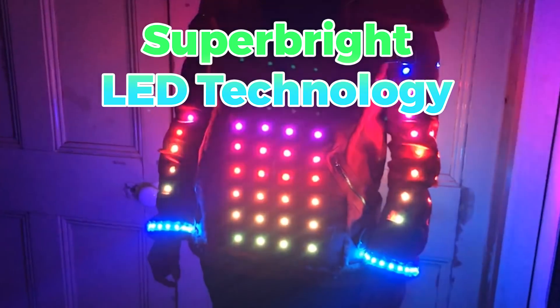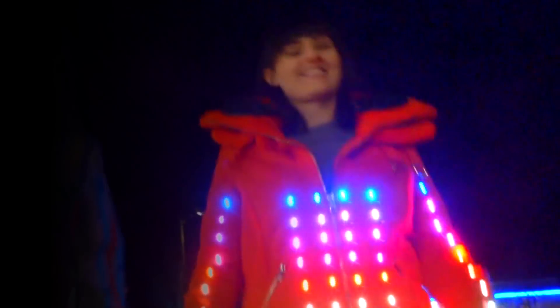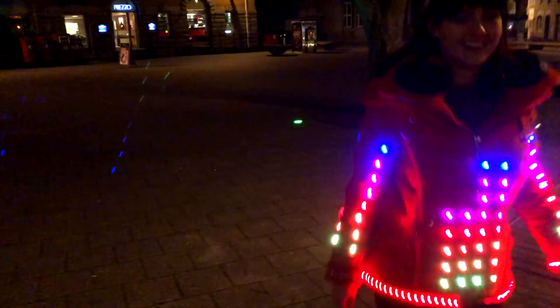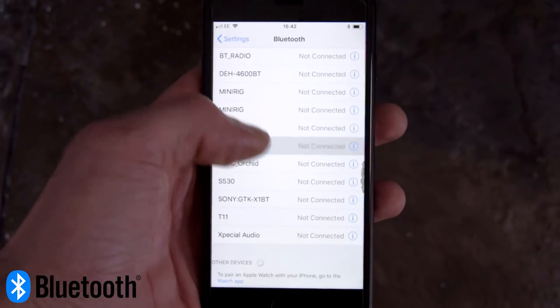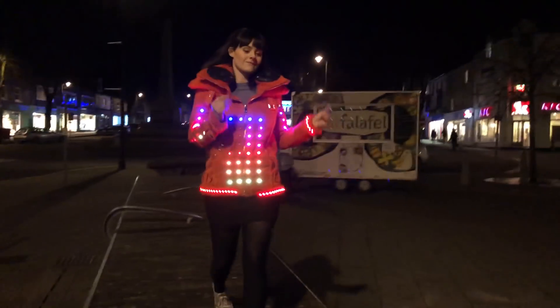Using super bright LED technology, the Illuminator jacket's integrated color-changing LEDs ensure that everyone notices you all of the time. Built into the collar are two powerful 60-watt speakers, which when connected to your audio device via Bluetooth, turn your jacket into the ultimate wearable sound system.